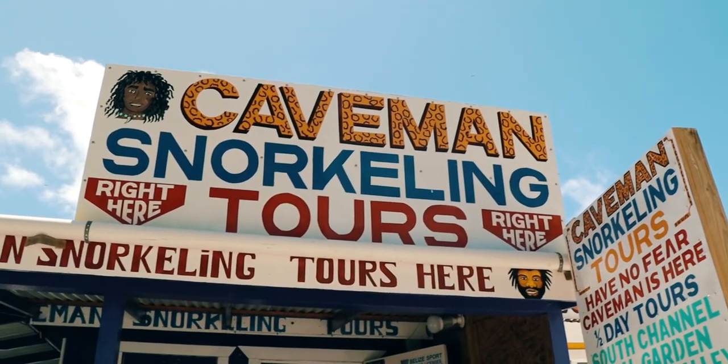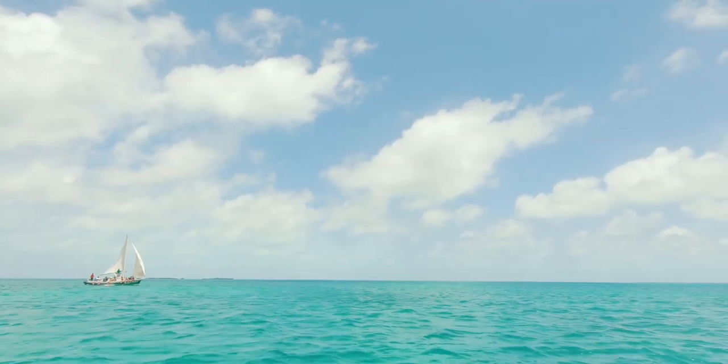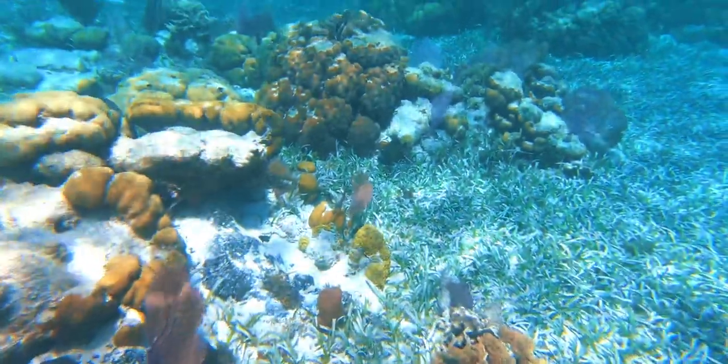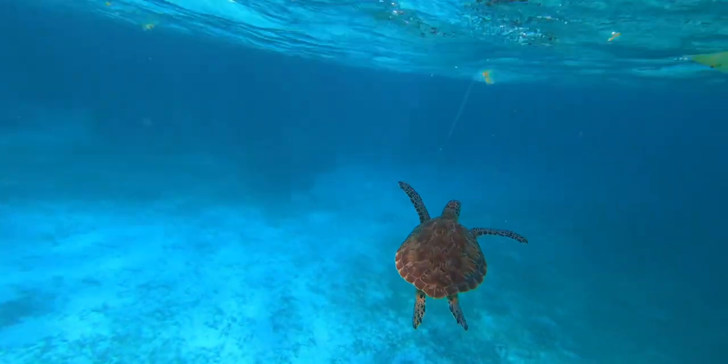My favorite thing I did while in Caye Caulker was going on an all-day snorkel tour. I highly recommend going with Caveman Tours — we had the most amazing experience with them. We really debated whether to do a half day or a full day, and personally the full day was totally worth it. I was exhausted at the end, but it was amazing. You cruise around the whole island first, then they take you out to five different snorkel spots.